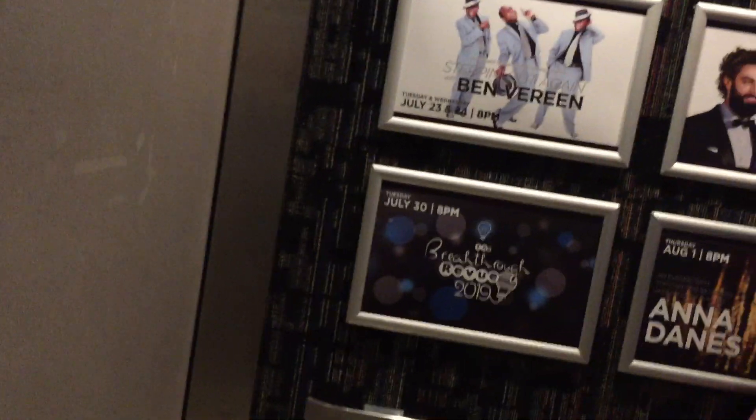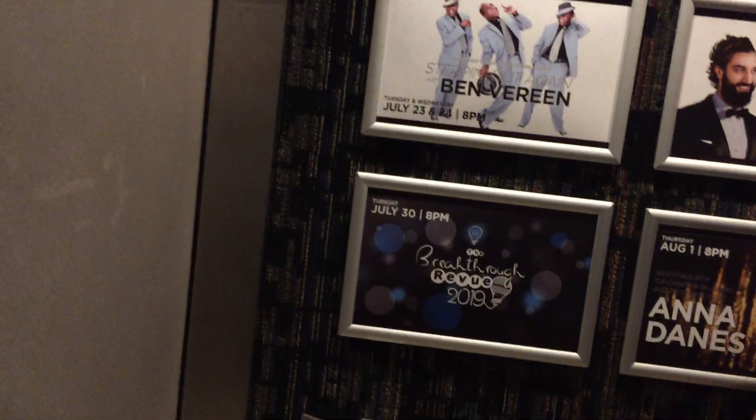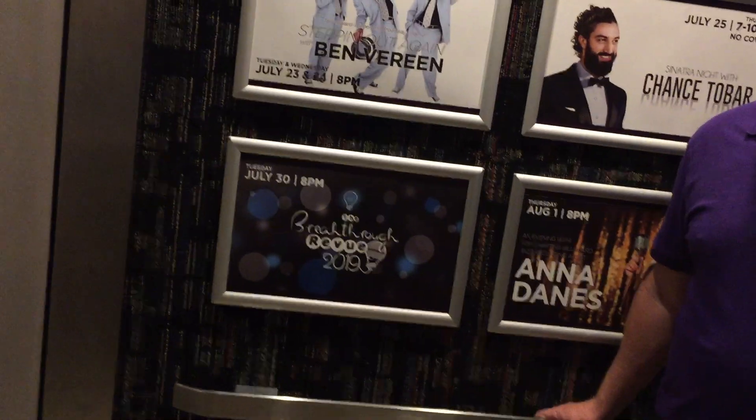Oh, you guys are going first. Are you the entertainment? Am I the what? The entertainment? I guess so. I'm actually going down to one first. Did you get stuck going down? No, we're not going to get stuck, but I am documenting the elevator. It's just a hobby, so I'm actually going to be taking a round trip.